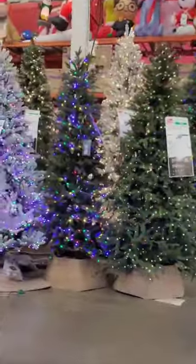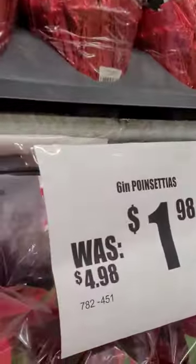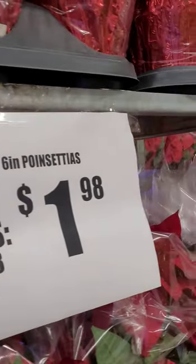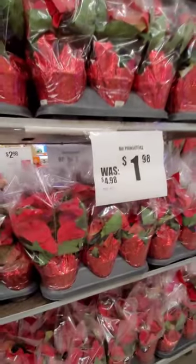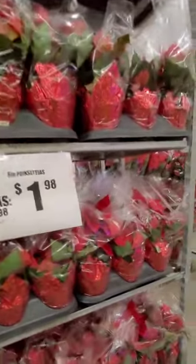These plants are called poinsettias — hopefully I'm not pronouncing it wrong. They are $1.98, and they were $4.98 before. This is for the six-inch size only. They have a lot here; I just saw an employee put the sign up on the shelf.